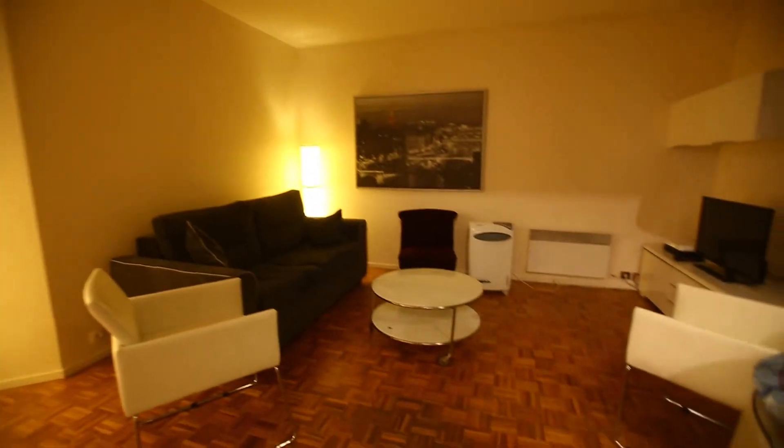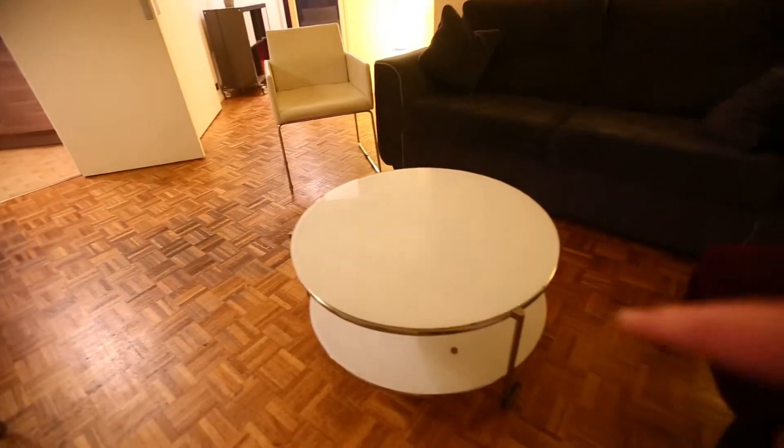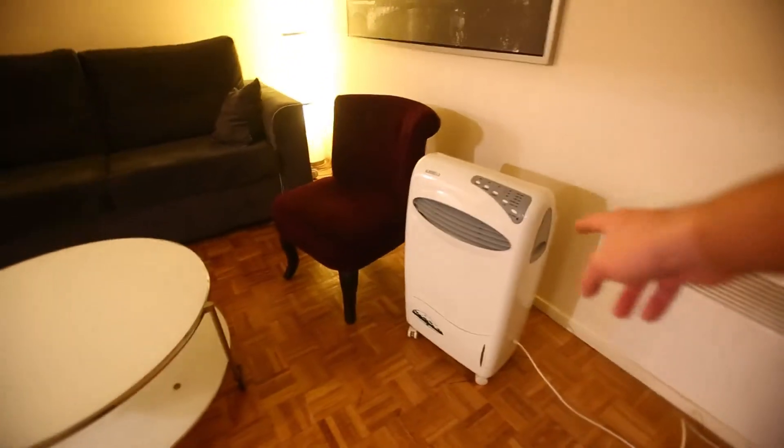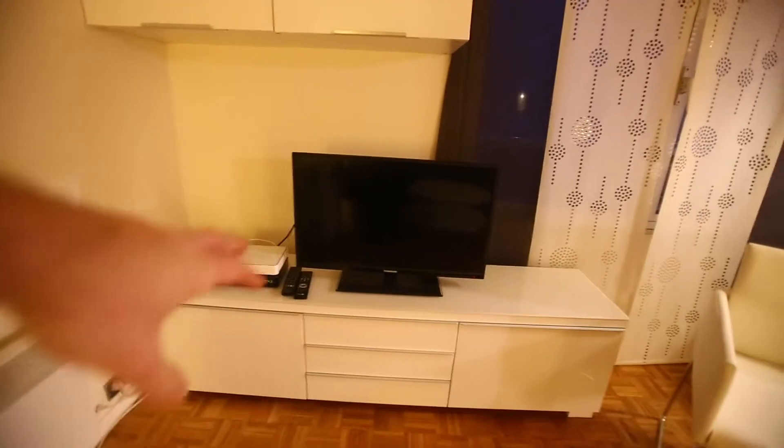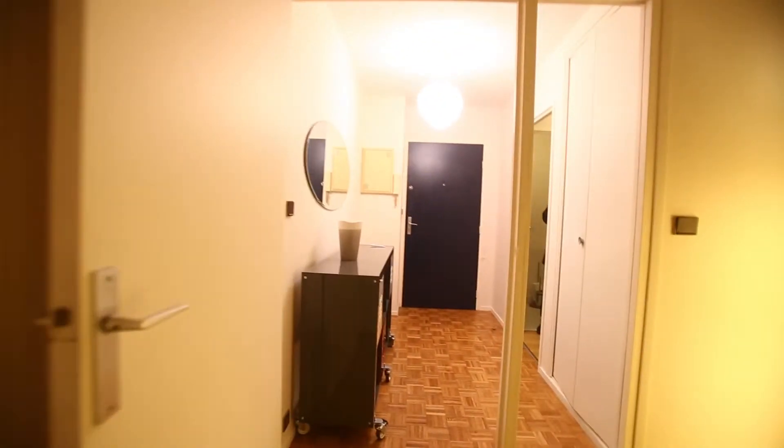And now the living room. You have one table with four chairs just here, and there's a huge sofa on this side. You have three chairs — one there, here, and here — and this round table. There's an air conditioning unit here, the heater is there, and on that side you'll have the TV and storage under it. You have a huge window here, and this would be on the same courtyard as in the kitchen.